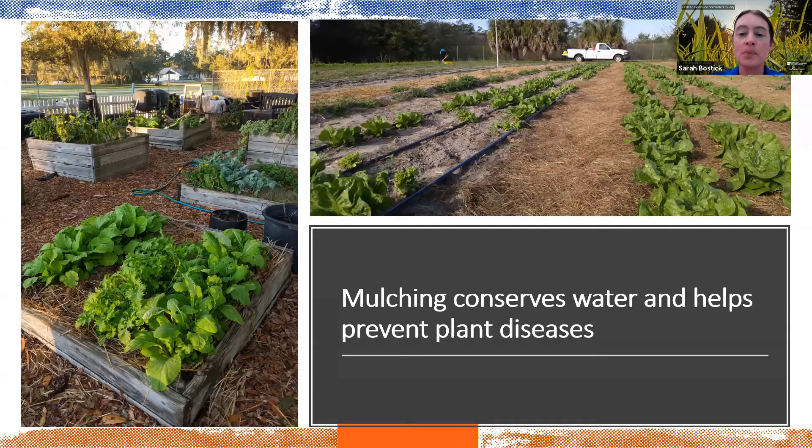Mulch also helps keep soil temperature much more stable. Bare soil has major temperature fluctuations — from really hot to really cold — while mulched soil stays much more neutral in temperature. That really helps with plant stress levels and keeps plants healthy.